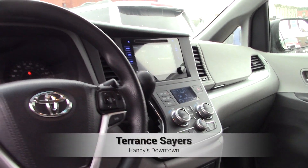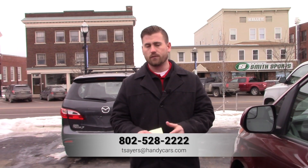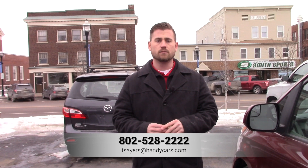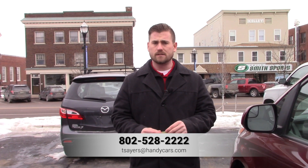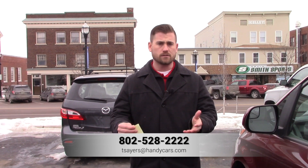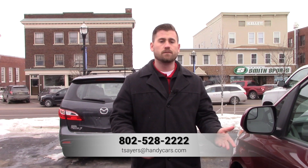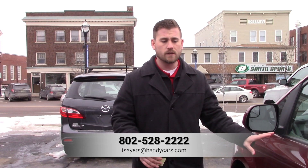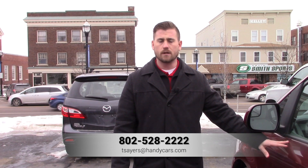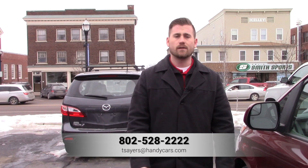If you have any questions or would like more information about this vehicle, please feel free to give me a call. You can reach me by direct line at 802-528-2222 or shoot me an email at tsayers@handycars.com. As always, I appreciate the opportunity — this vehicle fits within your budget and I'm confident with it. If it's something you're not interested in, don't hesitate to let me know and we can look at some other SUVs that may work for you. Talk to you soon and have a great day.